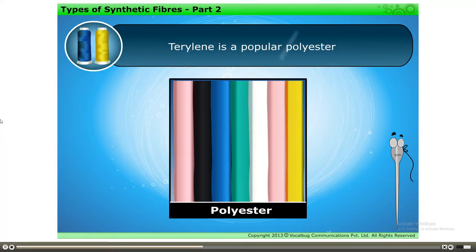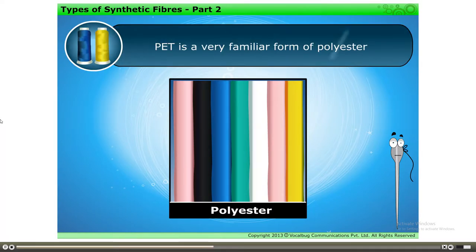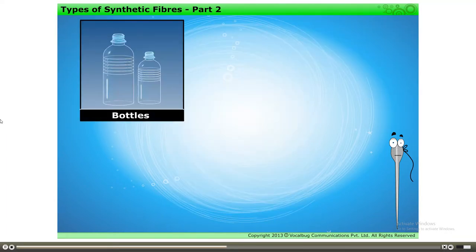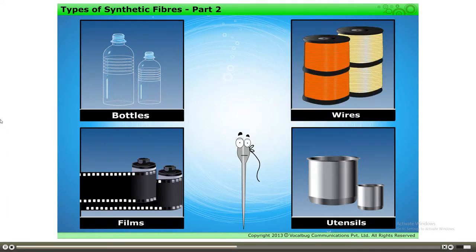Terralene can be woven like any other yarn. PET is a very familiar form of polyester. It is used for making bottles, films, utensils, wires, and many other useful products.